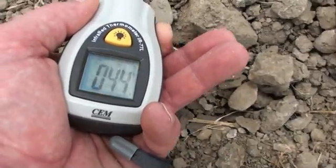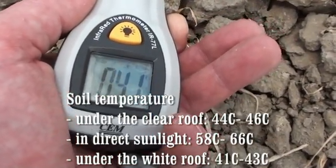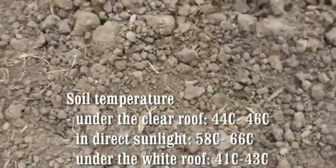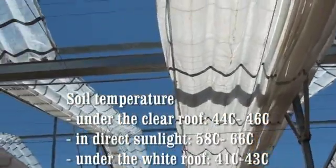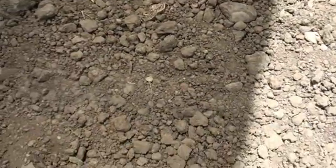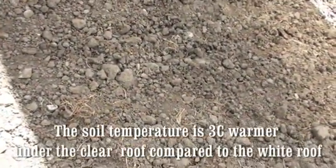But as we start to move under the white plastic, we are going down to 41 to 42 degrees Celsius, which is almost 25 degrees Celsius cooler under the white roof. The soil temperature under the clear roof was within 1 or 2 degrees of that under the white roof.